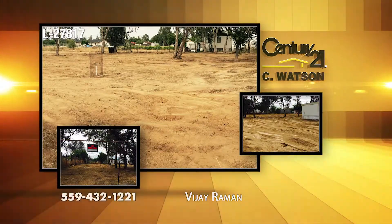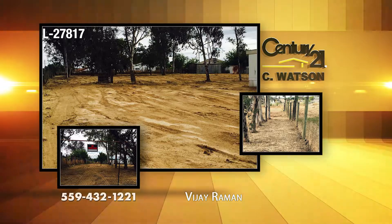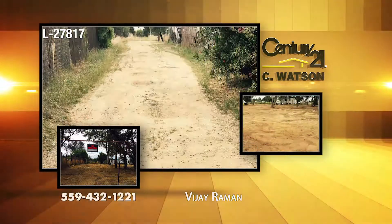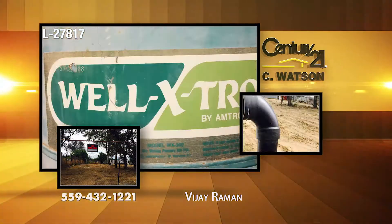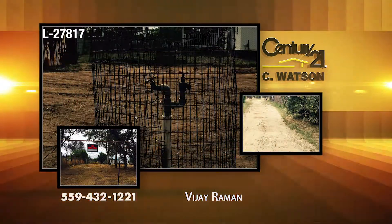Opportunity is knocking at your door. This 0.77-acre property is in a desirable area on Seaside Lane near Road 28 and Avenue 16 in Madera, ready and waiting for your imagination. There is an inoperable mobile home on the property now, but the value exists in the land. It's all usable with a well, septic, and power. What a value!